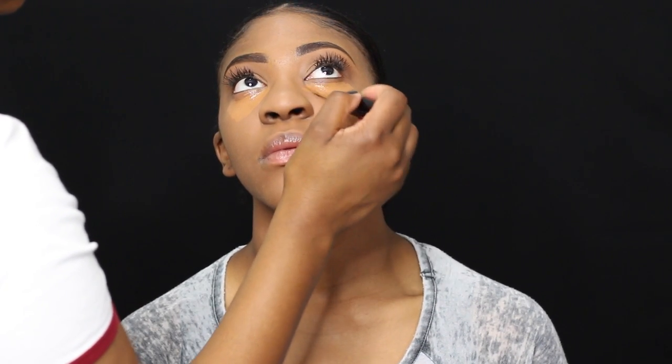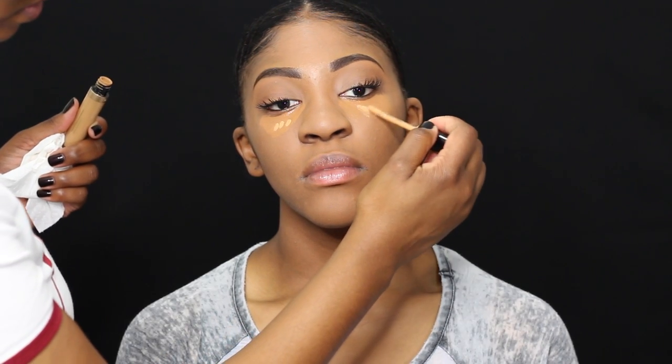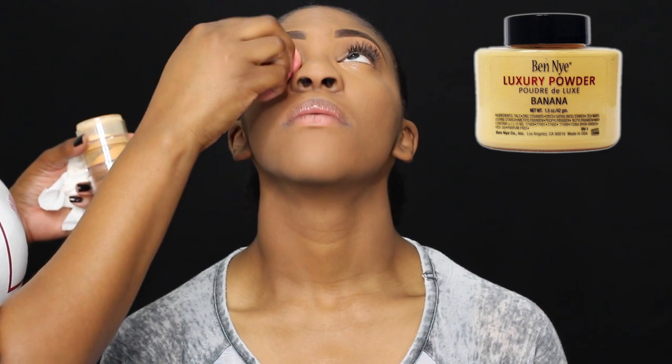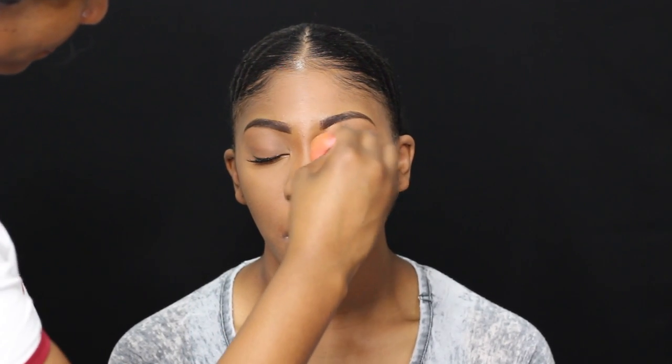And I'm using the Too Faced Born This Way Concealer in the color dark and tan. I really did not want to give her an extreme highlight, so I only put a dab of the really yellow one. And now I'm setting it with the midnight powder. I'm going back into that Mehron Concealer and I am sculpting her nose out just a tad — she asked me to contour her nose, so I went for it. Just a little bit, the most natural contour ever, because she's only 16.